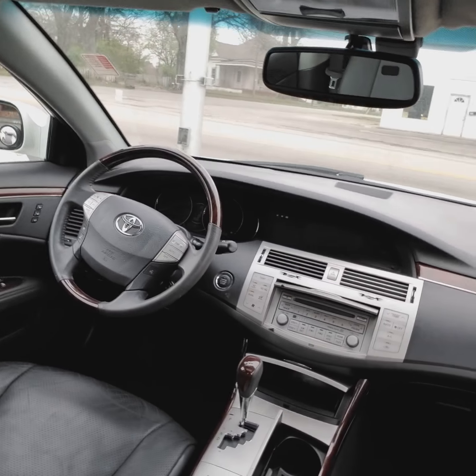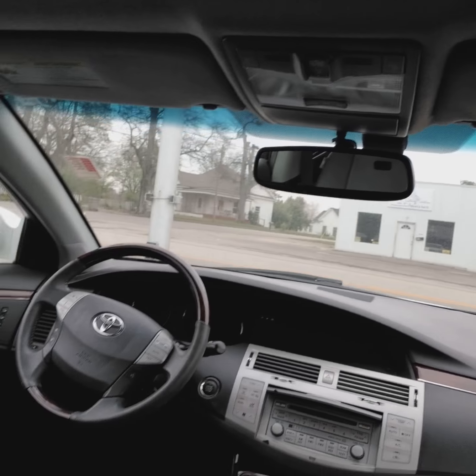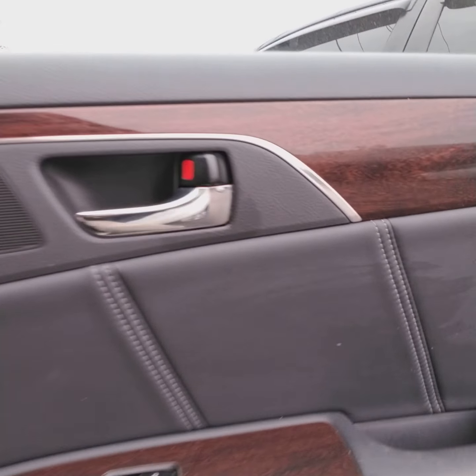I know you said you don't have a garage, but you do have that HomeLink system right there, which is going to allow you to link your garage to the mirror, so you don't have that big bulky thing hanging on your visor. Sunroof works. Everything works.